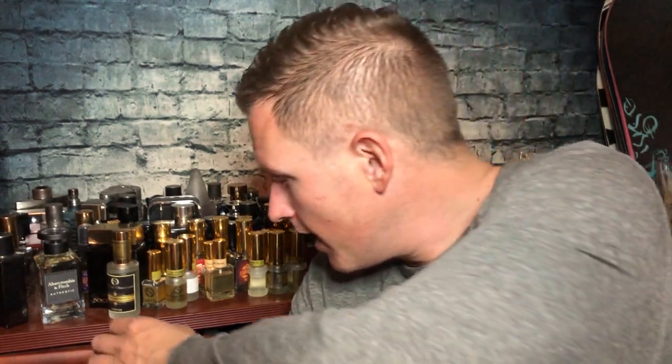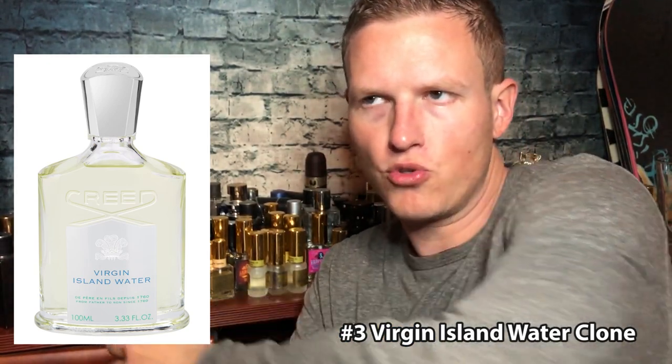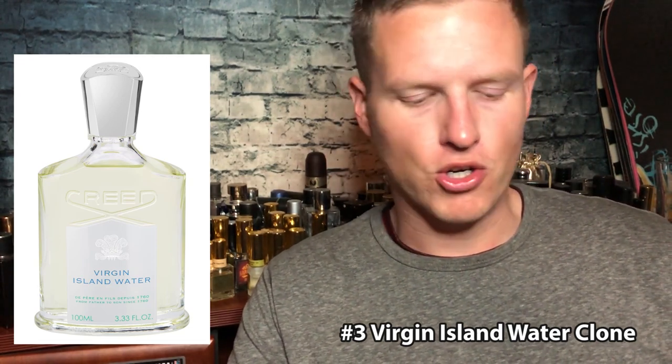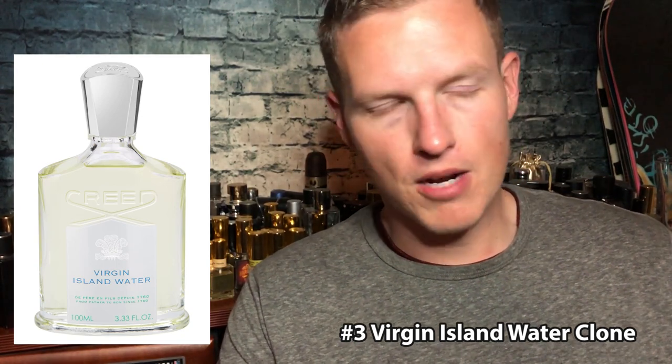Number 3 is their version of Virgin Island Water — and I think that's the bottle I have. I just really enjoy it. It's one of those I wear because I like the smell, and it does have a general sexy vibe to it. Super high quality, smells nearly identical to the original. Not really too many designer scents have this coconut lime rum kind of smell to it — that's pretty much what it is. Coconut lime rum done very well. The king of tropical fragrances, the original tropical fragrance to me, and it's done perfectly here. Number 3: Virgin Island Water.